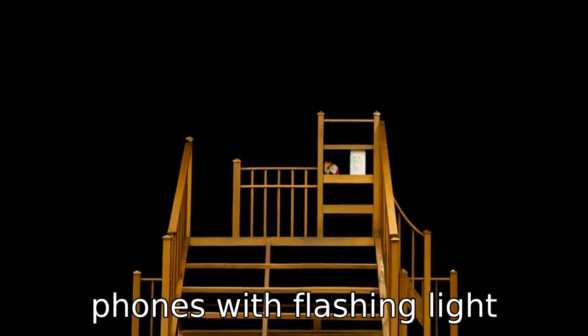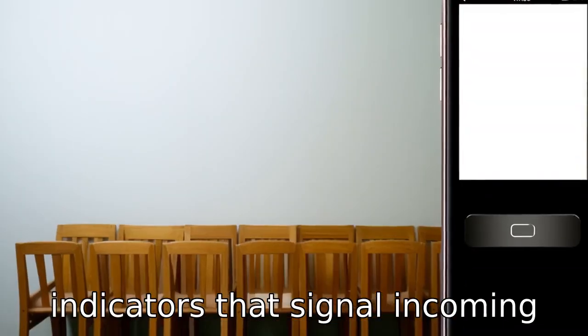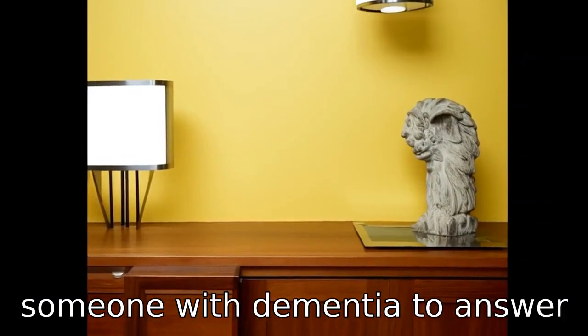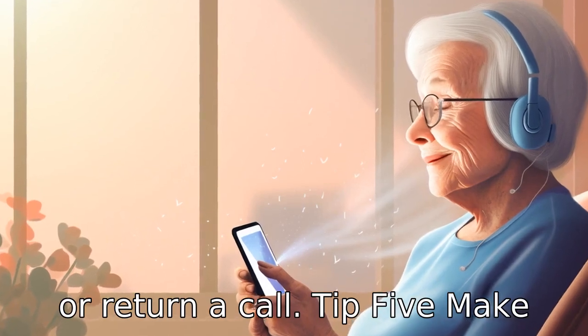Tip 4: Use a phone with visual cues. Phones with flashing light indicators that signal incoming or missed calls can be very helpful. These features provide visual cues and can prompt someone with dementia to answer or return a call.